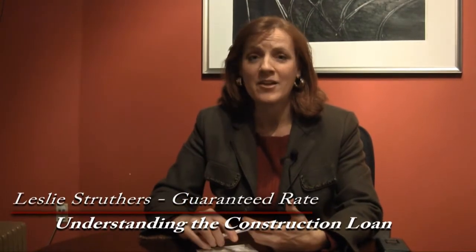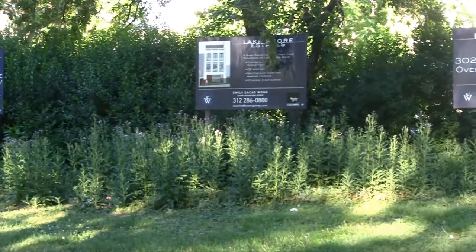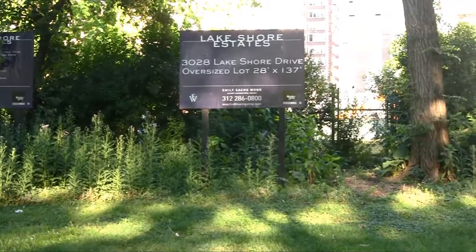Hi, I'm Leslie Struthers with Guaranteed Rate. We're going to look at construction loans today and how simple they are. There are basically two ways to do construction loans. First, you can buy a lot, find a builder, and we'll give you a loan to buy the lot. Once you find the builder, he gets you plans and specs, we look at those, we create a future value for the house, and we give you a construction loan based on that future value. You do have two sets of closing costs — on the lot and on the construction loan. The other way is you find a builder and a lot together, give us the plans and specs up front, and we give you a construction loan based on the future value using the lot and the plans and specs the builder has provided.